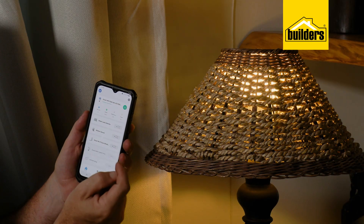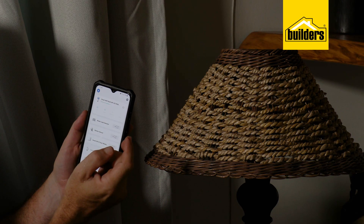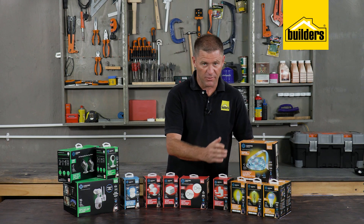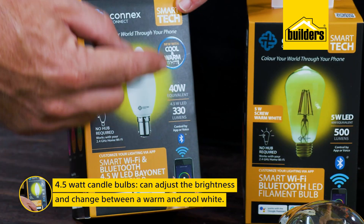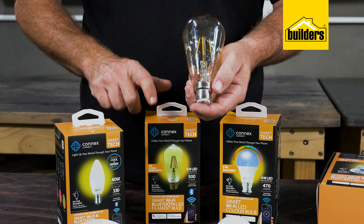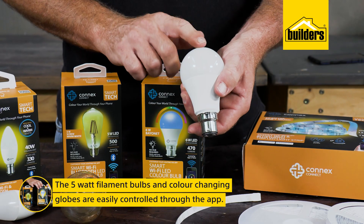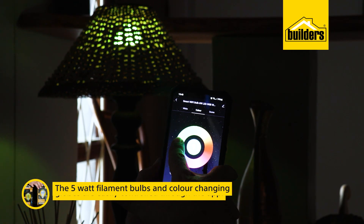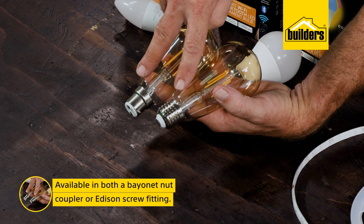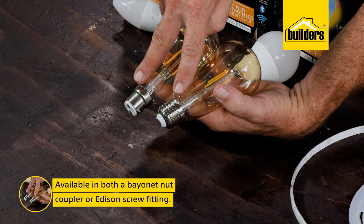The lighting range available at Builders includes small 4.5 watt candle bulbs where you're able to adjust the brightness and change between warm and cool white, 5 watt filament bulbs, as well as a colour-changing globe — all easily controlled from the app and available in both a bayonet nut coupler or an Edison screw fitting.